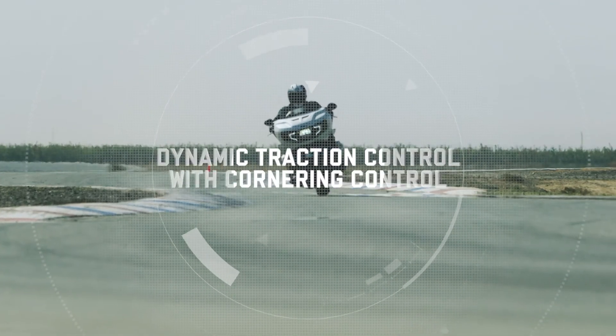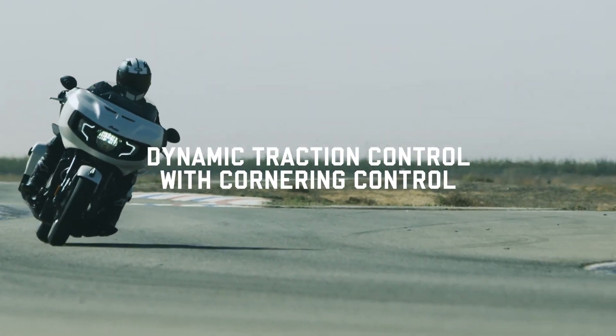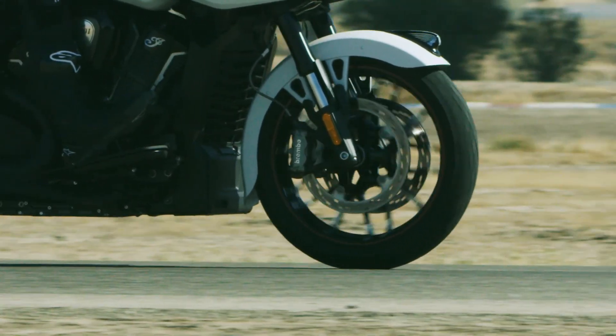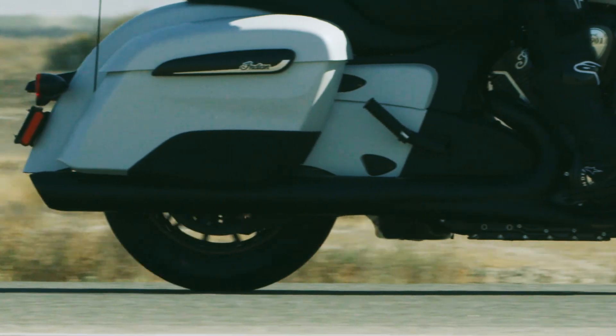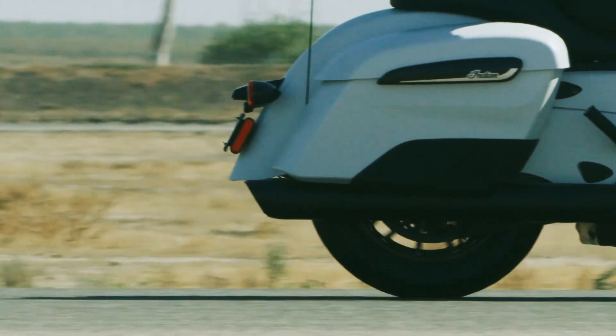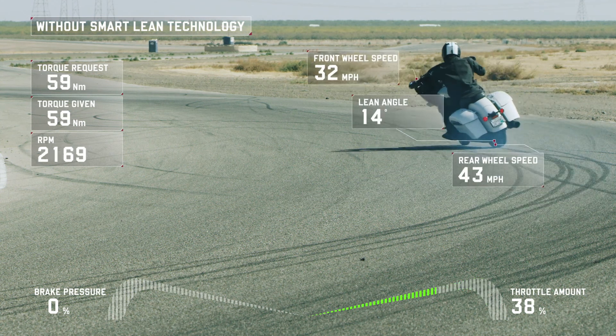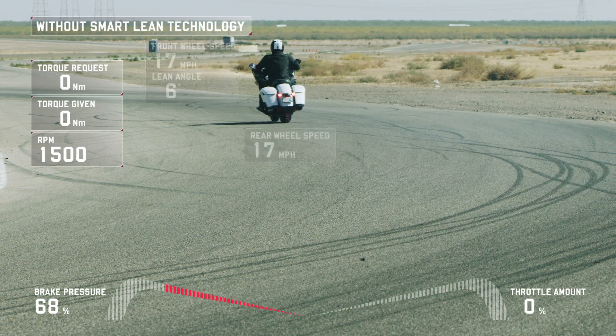Standard traction control systems use wheel sensors to detect the loss of traction. The problem is they assume the motorcycle is stable and upright and fail to account for lean angle or unstable road conditions. Ultimately, it's during sharper lean angles while cornering where it's most common to lose traction and have the rear end step out.